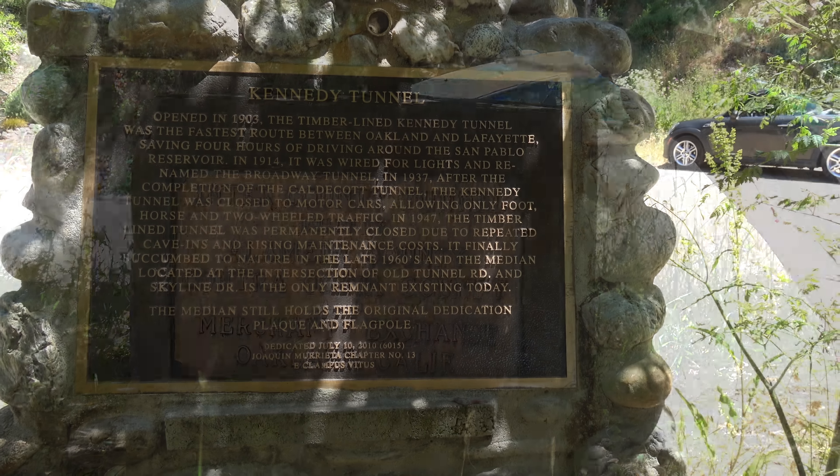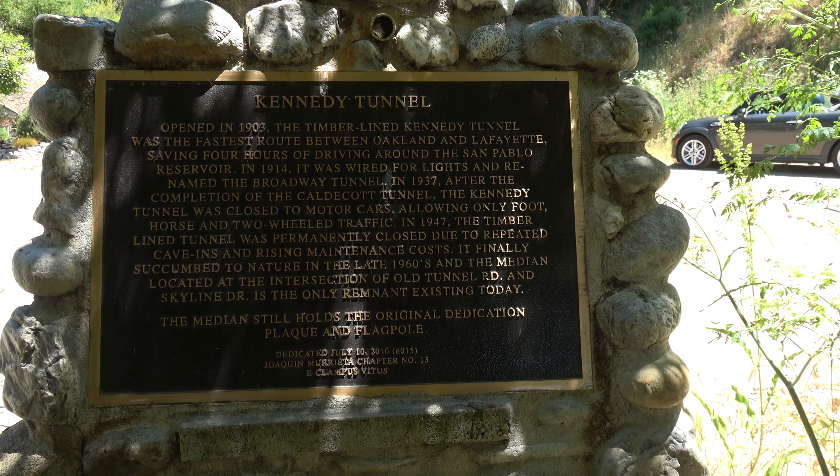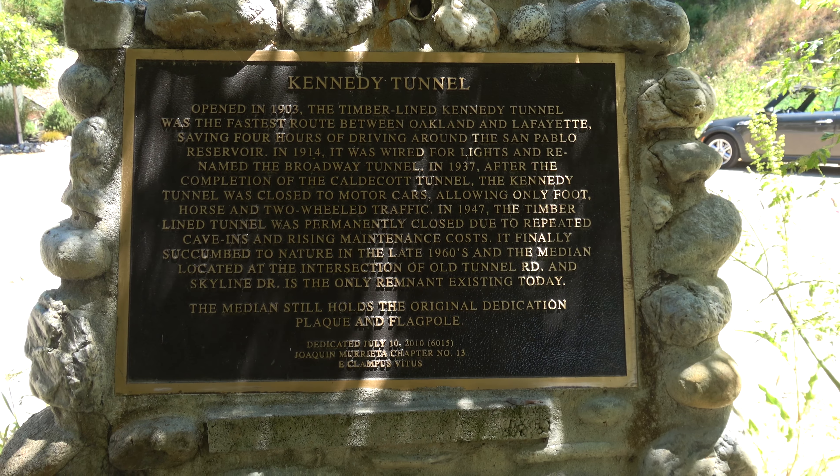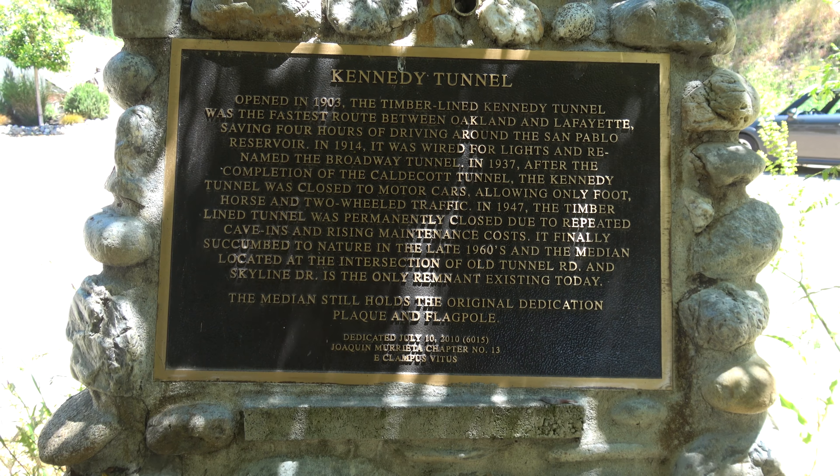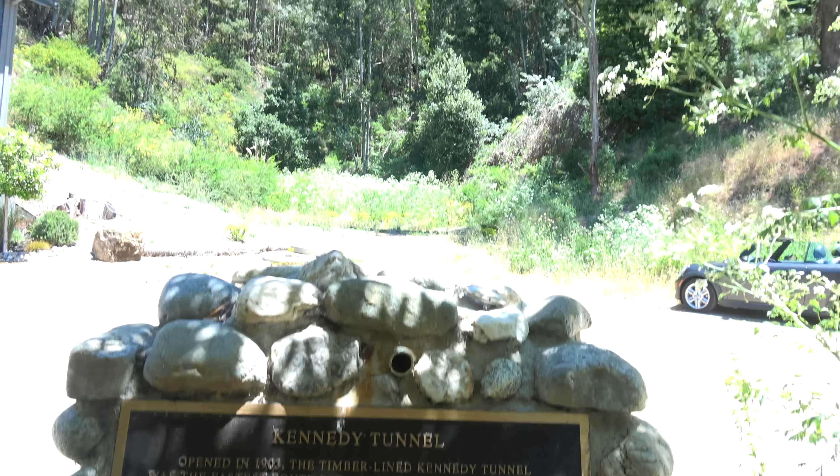There's another plaque as well, chronicling the history of the tunnel — when it was first built in 1903 and its eventual closure in 1947.